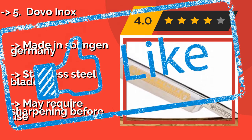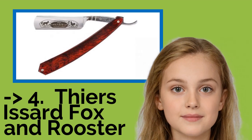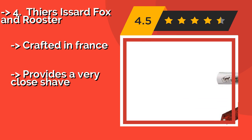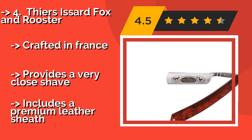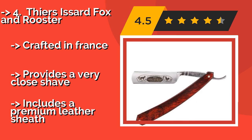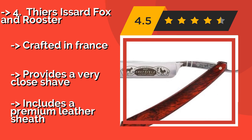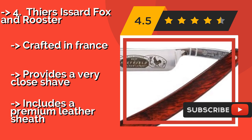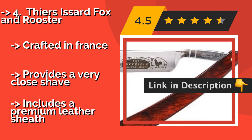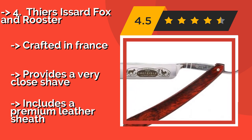It may require sharpening before use. The Tierra Sardfox & Rooster, about $199, features red stamina wood scales, and since every piece has a different grain pattern, no two will be exactly alike. Its silver steel blade has a singing hollow grind, so it can get exceptionally sharp if properly honed. Crafted in France, it provides a very close shave.